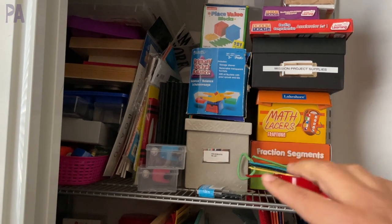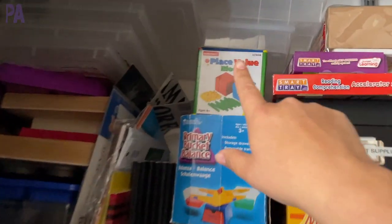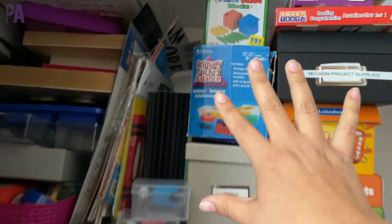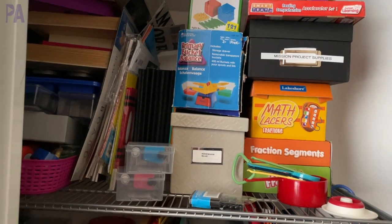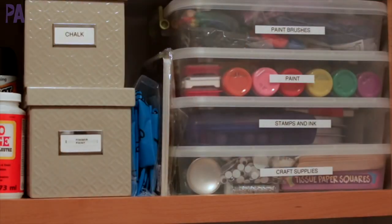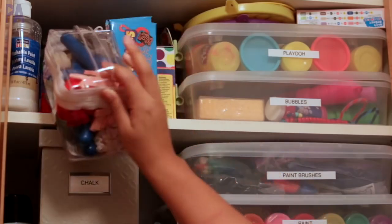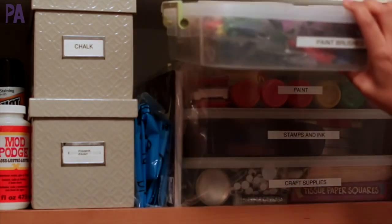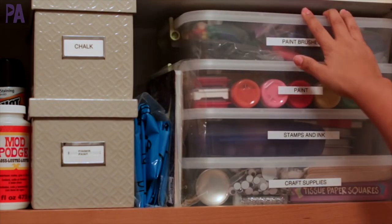This is where I would keep a lot of the activities I didn't want my kids to handle on their own, like the place value blocks because there are so many pieces. I'd keep things here ready to go when I needed them. I'm going to have to clean this out because a lot of these things are too old now. I did the same thing for all of the art supplies — they were put on a high shelf so the kids couldn't get them.